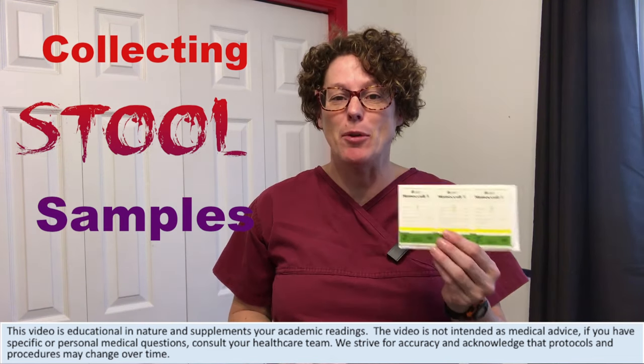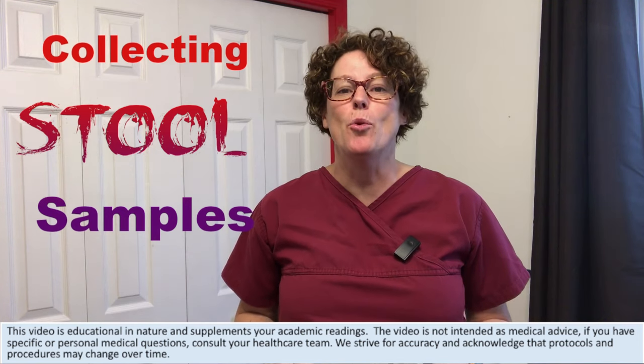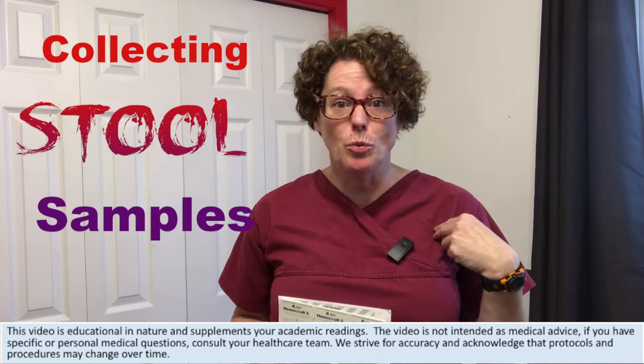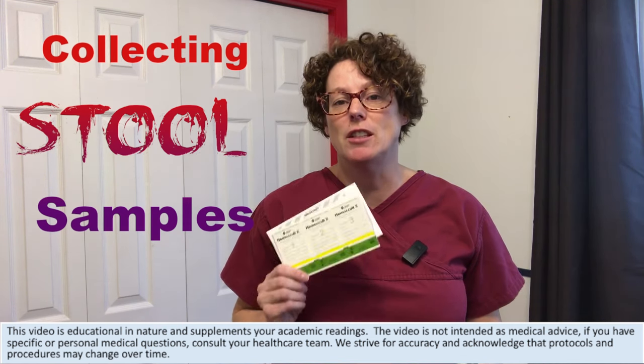We're going to look at the Hemocult blood test that we're using to test for fecal occult blood. We're going to look at why we're doing it, what do our patients need to know, and what do we need to know to collect the best sample to improve the accuracy of this testing.